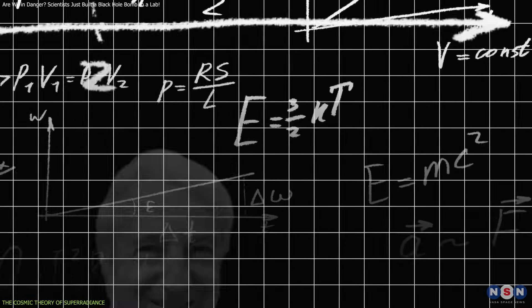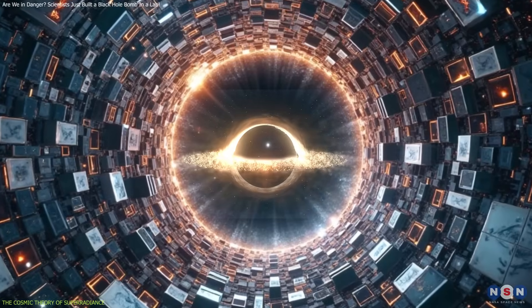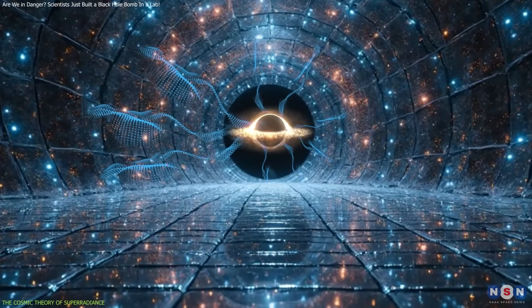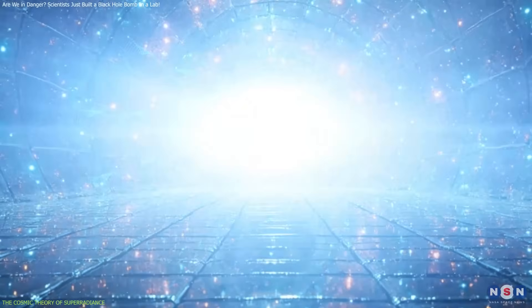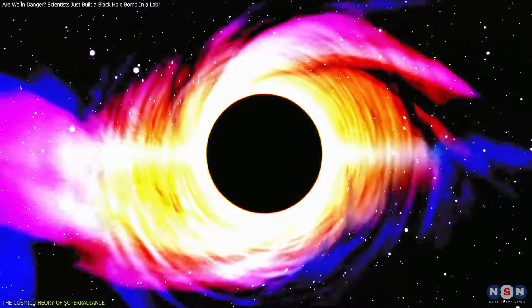But theorists including William Press and Saul Teukolsky proposed a creative workaround: surround a spinning black hole with a perfectly reflective mirror. The waves would bounce back, interact with the ergosphere repeatedly, and grow exponentially until the system exploded with energy. Thus, the concept of the black hole bomb was born. This remained a thought experiment — until now.